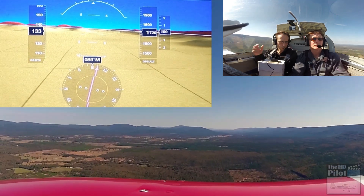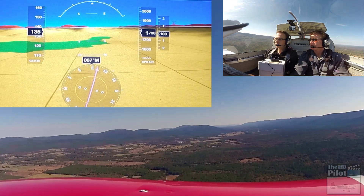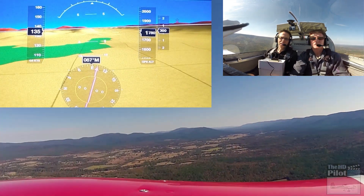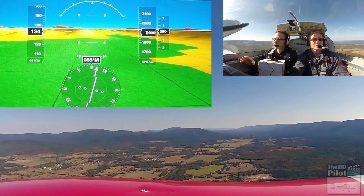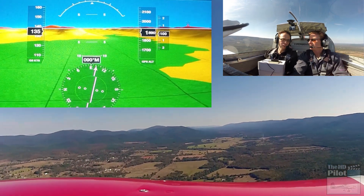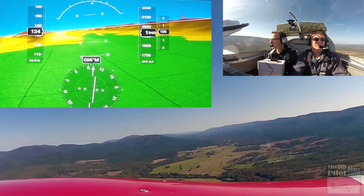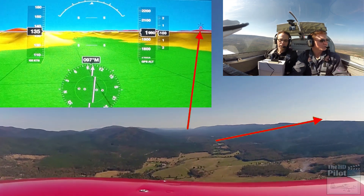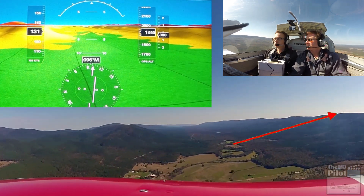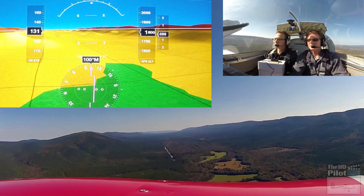We were talking earlier about places to land. This is another downside of being in the mountains — although it's really pretty here and a lot more scenic than where we normally fly, there are definitely a lot more limited options in the case of an emergency landing. I've got a batch of farm fields down to my left, but that ridge line over there is nothing but wooded terrain.